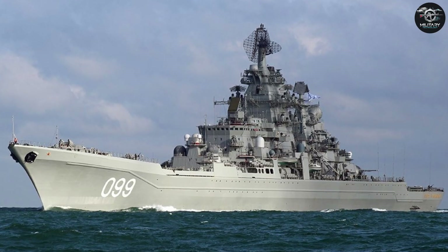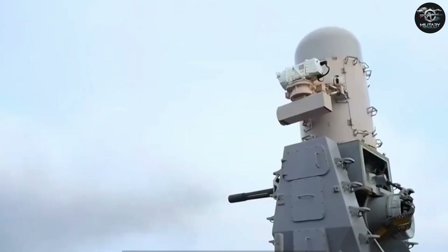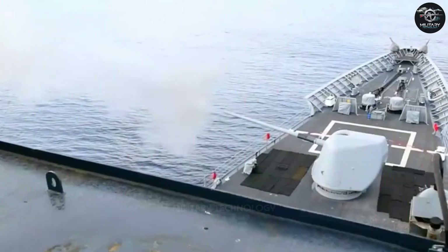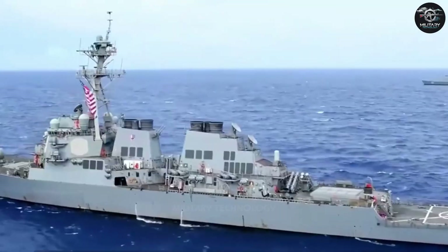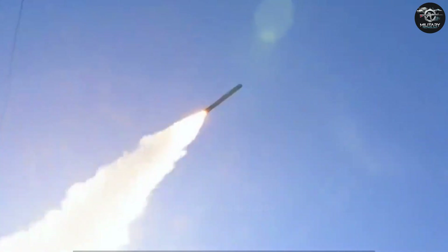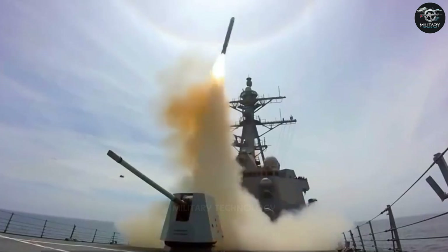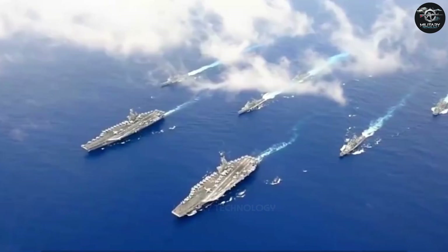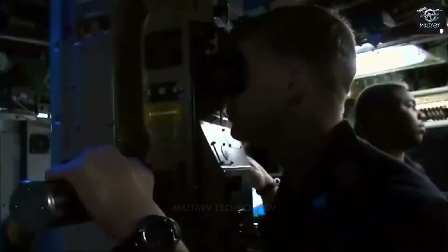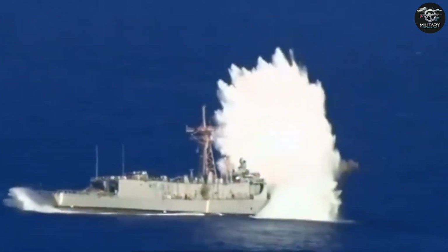Cruisers are among the Navy's largest warships, each weighing 10,000 tons and equipped with a variety of weapons and equipment. The destroyers of the fast combat group, characterized by mobility and efficiency, are armed with powerful Tomahawk land-based cruise missiles, which can carry a warhead weighing 450 kilograms and travel 2,800 kilometers. On the outskirts of the strike battle group, nuclear submarines are responsible for hunting enemy ships and submarines, carrying Mark 48 heavy torpedoes, which can split enemy ships in half.